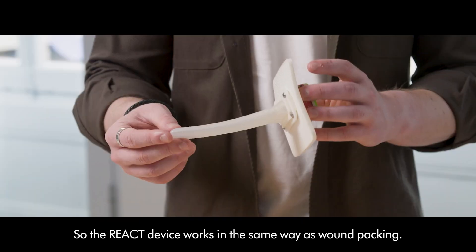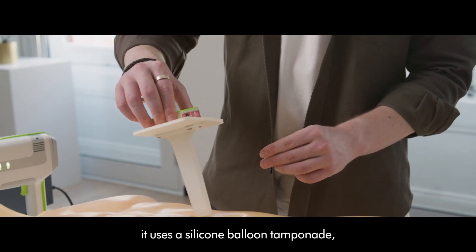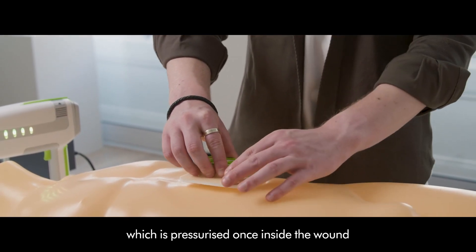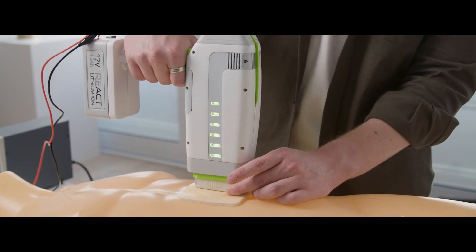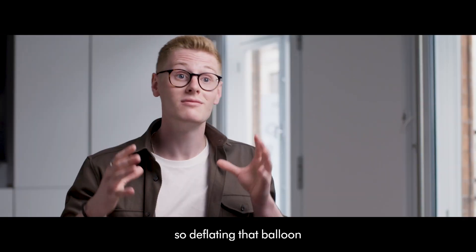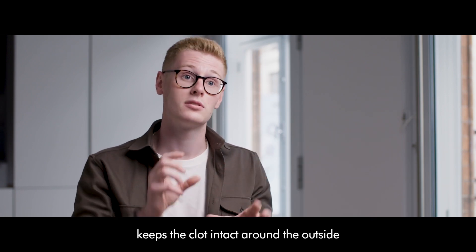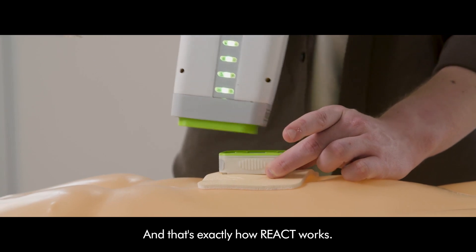The REACT device works in the same way as wound packing, but instead of using gauze it uses a silicone balloon tamponade which is pressurised once inside the wound by an actuator device. Imagine it like the balloon on the inside of a paper mache. Deflating that balloon keeps the clot intact around the outside, and then you can remove the balloon from the site — that's exactly how REACT works.